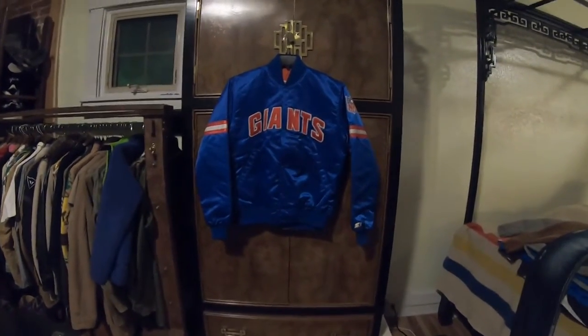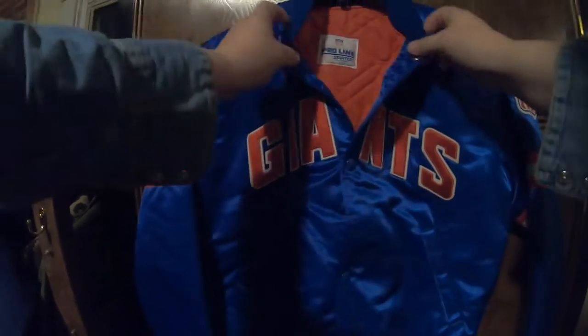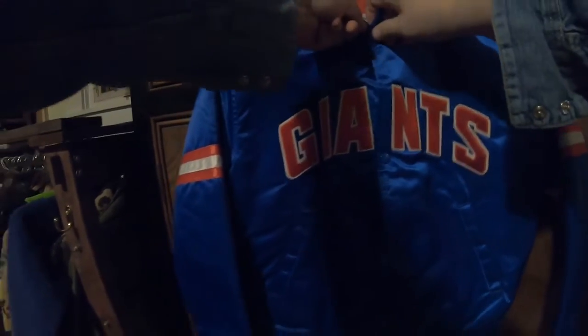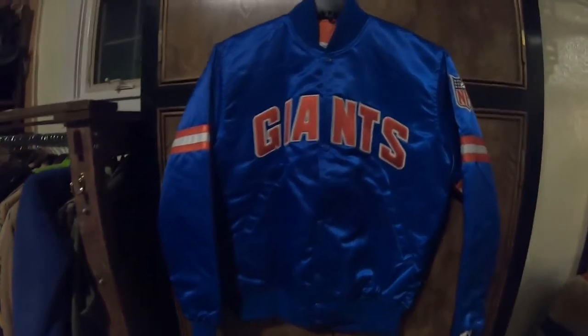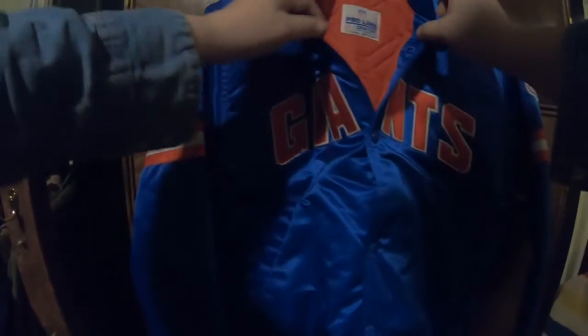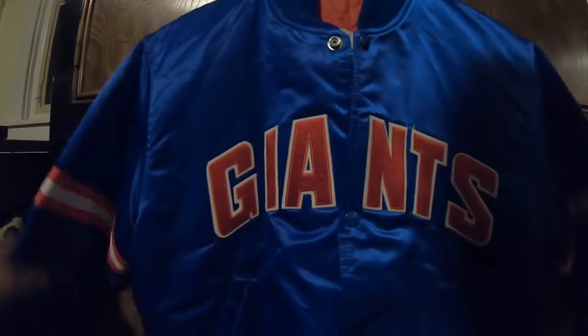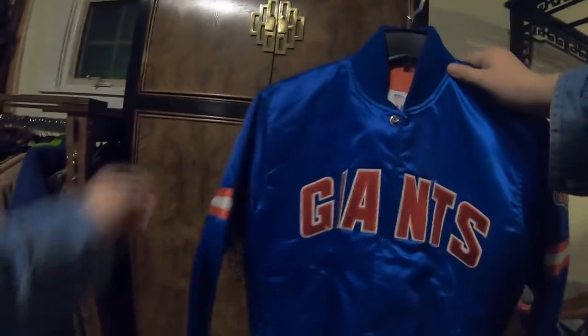I'd like to share some things with you that you can sell on eBay for extra money. Items like this come from the thrift store. It's a 1990s Giants — San Francisco Giants, New York Giants — Starter jacket. Condition is medium, size medium. $30 at my local thrift store. Stuff like this is really rare being from the 90s. I'm going to list it at $69.95 — make a little something. I couldn't just let it sit there.